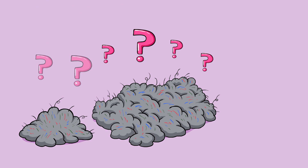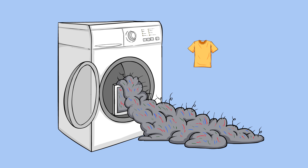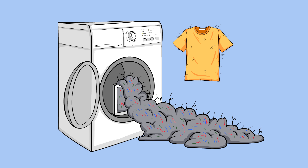What the heck is lint and where does it come from? I've been wondering this question for a really long time. It's always baffled me how much lint would show up in the dryer. The clothes are supposed to be clean — where did it come from?